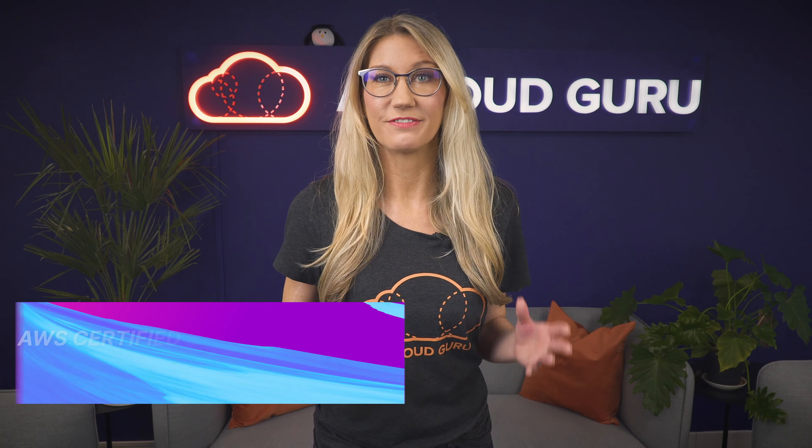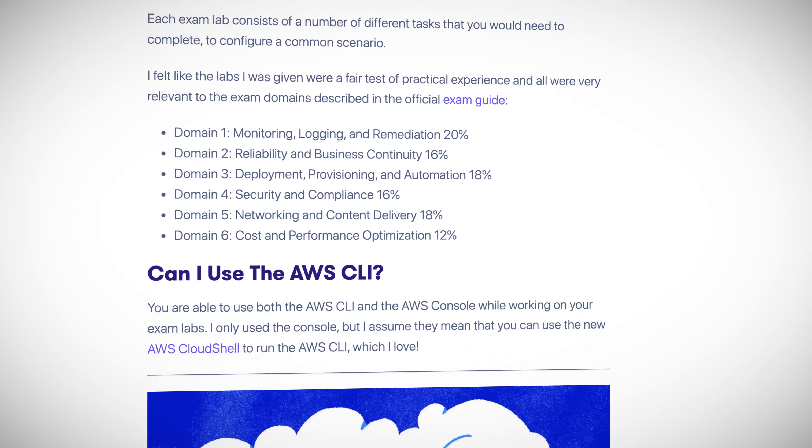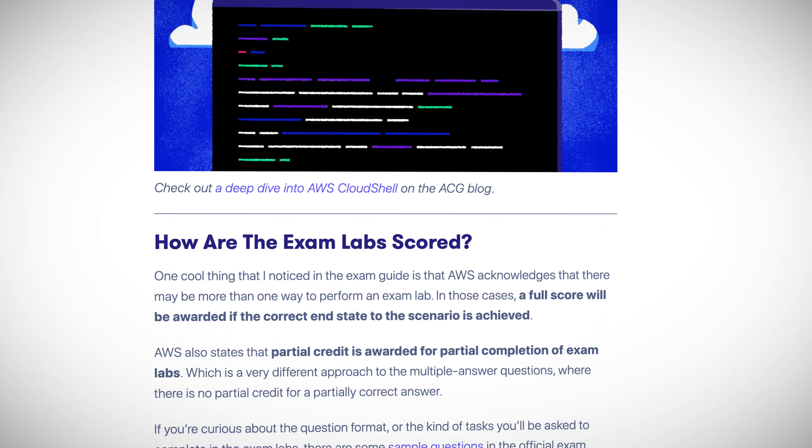The new AWS Certified SysOps Administrator Associate Beta exam is now available. The exciting thing about this exam is that it features a new style of exam question called ExamLabs, which require you to complete a practical task using the AWS Management Console or command line interface. I took the exam this week and my exam consisted of 55 multiple choice or multiple response questions, followed by three practical exam labs which will determine 21% of my final exam score.